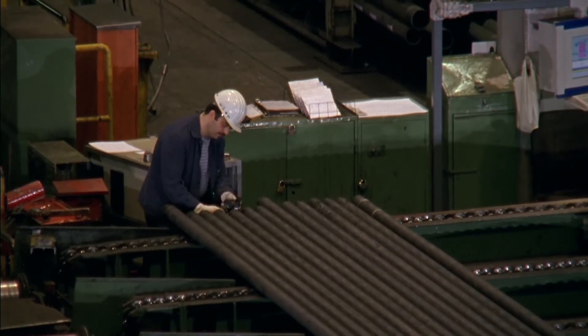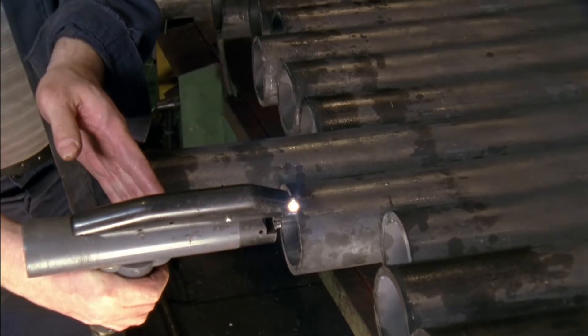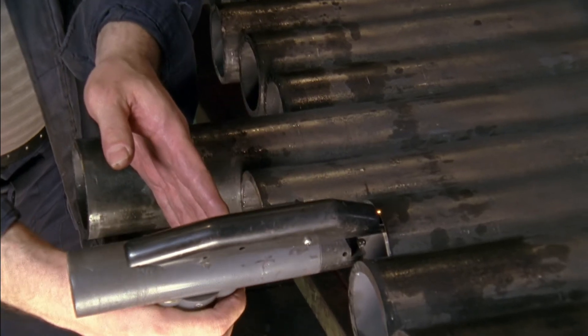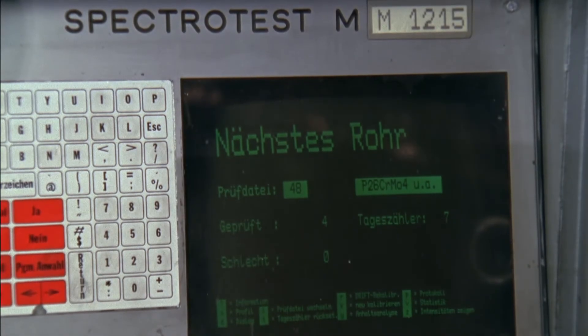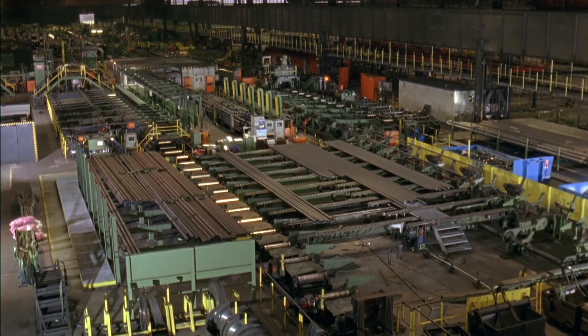As in every production line, all the tubes are monitored by a spectral analysis and a spark test prior to shipment. Thanks to close collaboration with the customer right from the planning phase, mechanical engineering tubes from Valurek offer an optimum relationship of rigidity and weight, with outstanding welding and chip cutting properties.